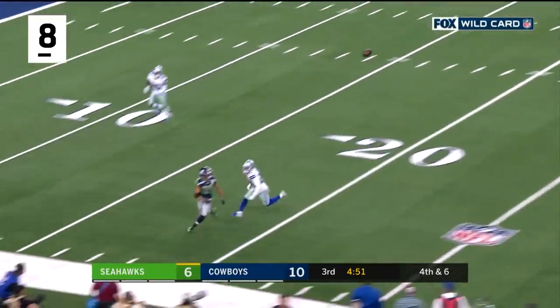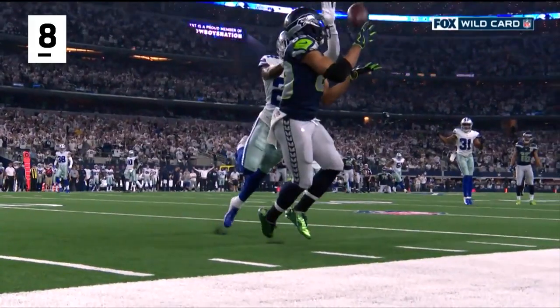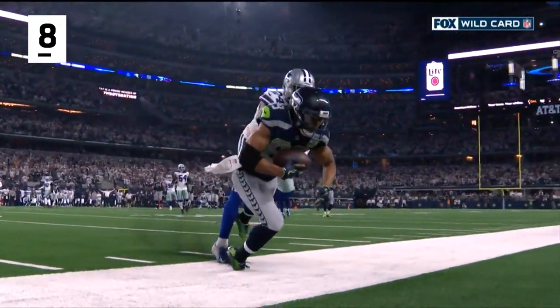Wilson floats it, pass is caught for the first down by Baldwin. Unbelievable catch by Doug Baldwin.